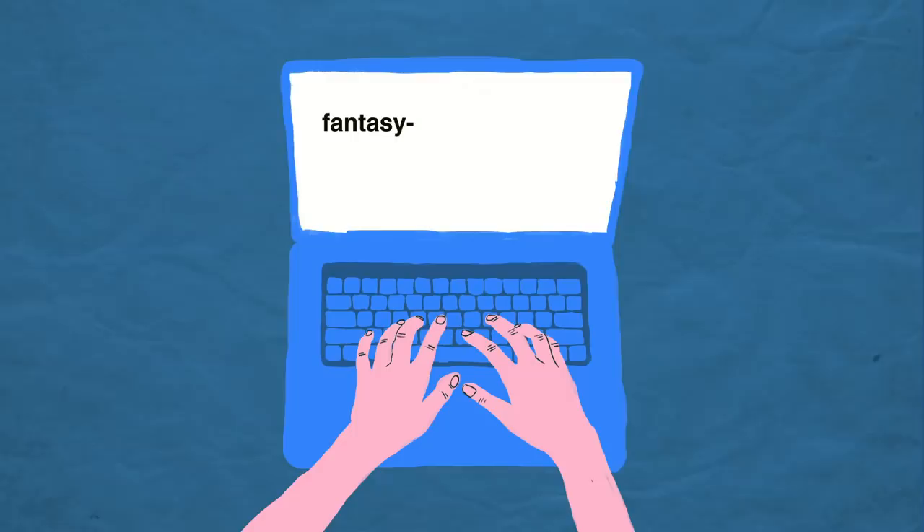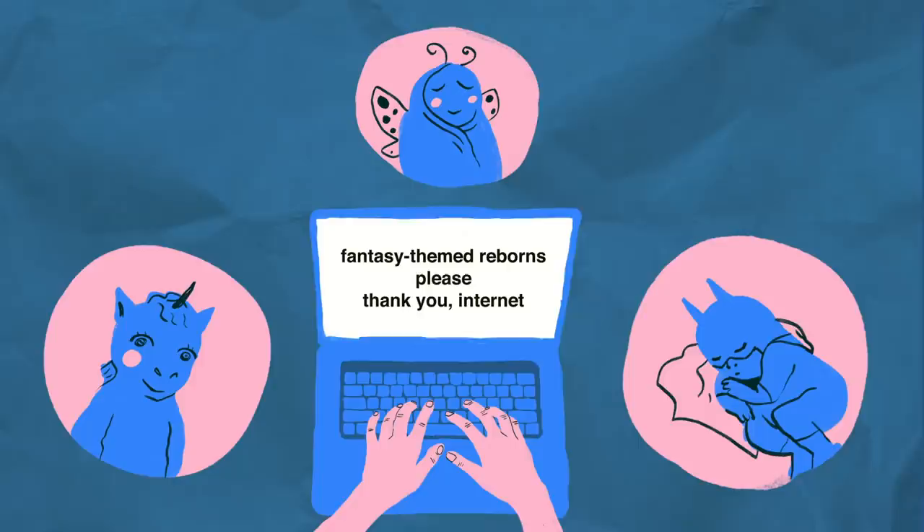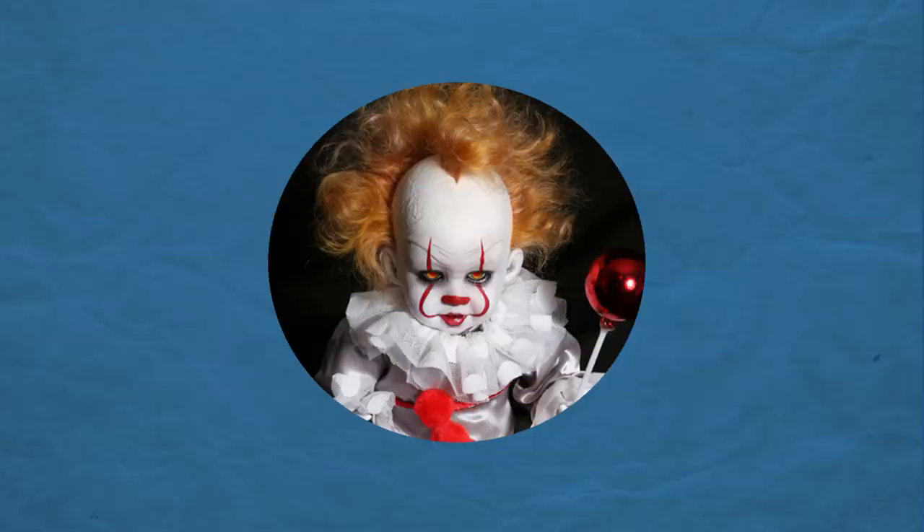Na'vi babies are not the only pop culture themed dolls on the market. We did some Googling and found there are a ton of pop culture and fantastical reborns. There are werewolves, dragons, aliens, Shrek, Freddy Krueger, Pennywise — you can even get custom baby dolls made to look like your favorite character. If you can dream it, you can doll it. If you could have any pop culture themed or monster themed baby, what would it be? All I know is I absolutely don't want the Pennywise baby, because that would haunt all my dreams.